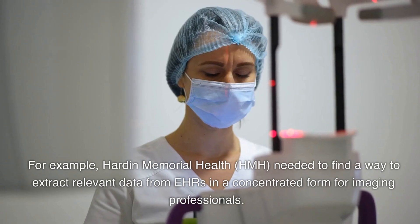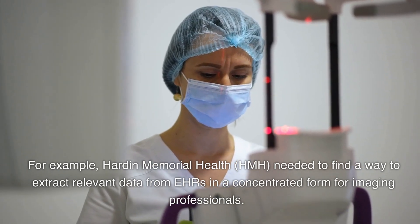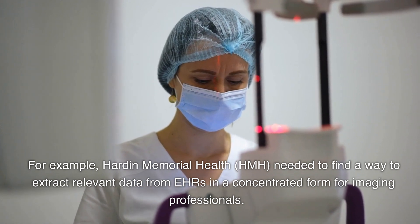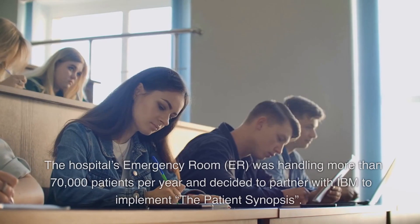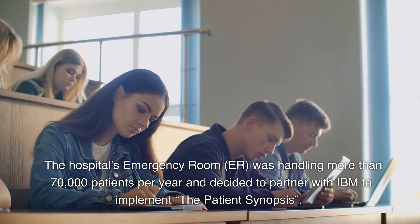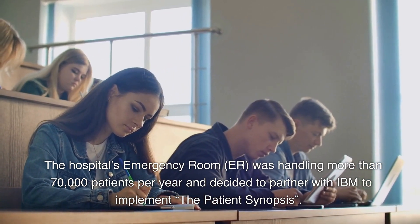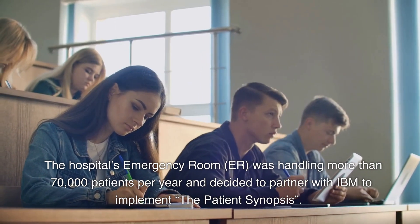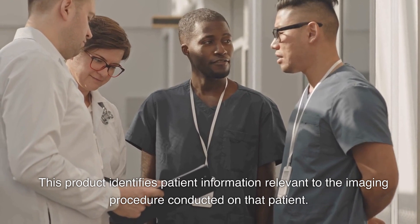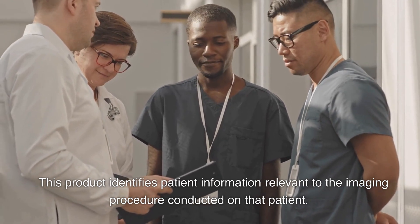For example, Hardin Memorial Health (HMH) needed to find a way to extract relevant data from EHRs in a concentrated form for imaging professionals. The hospital's emergency room (ER) was handling more than 70,000 patients per year and decided to partner with IBM to implement the Patient Synopsis.